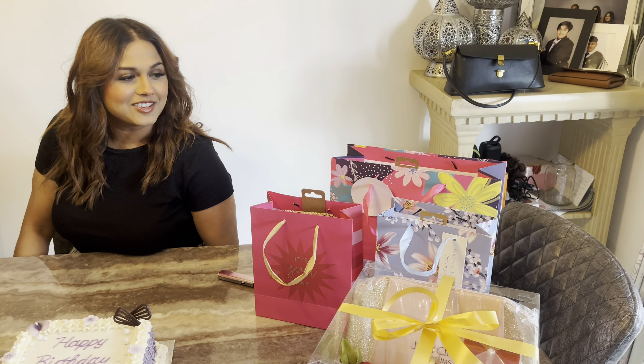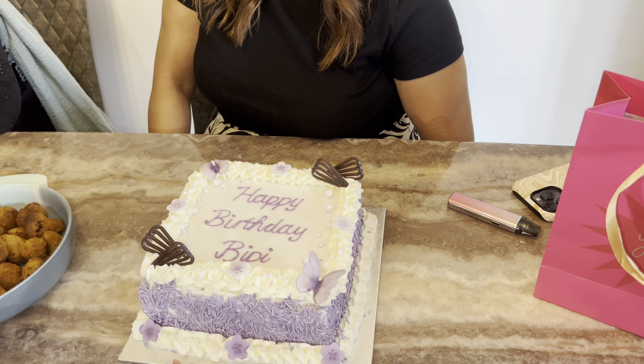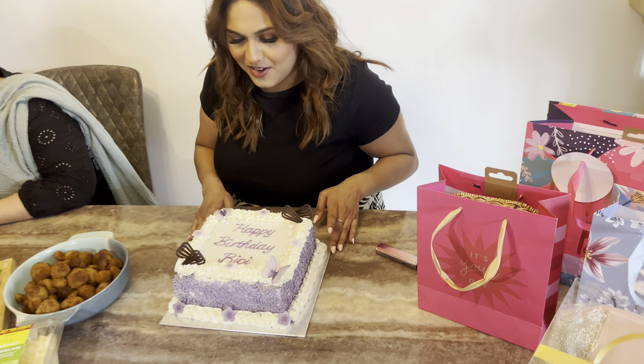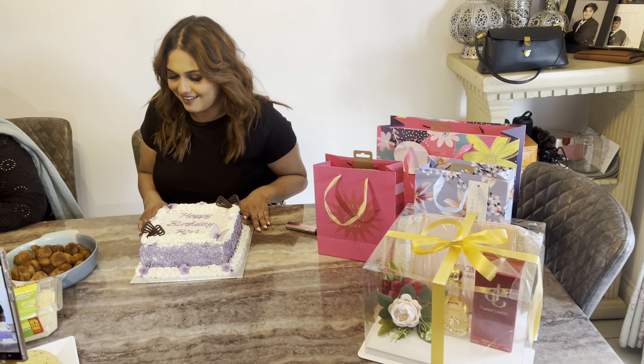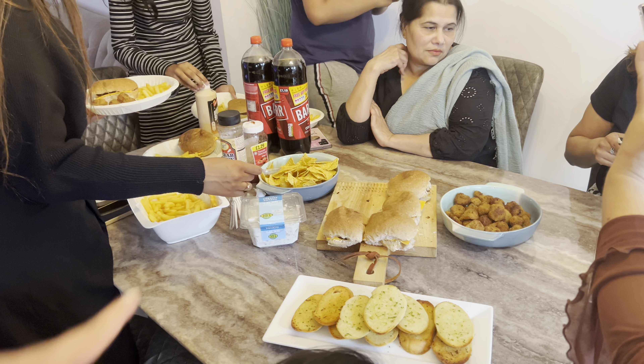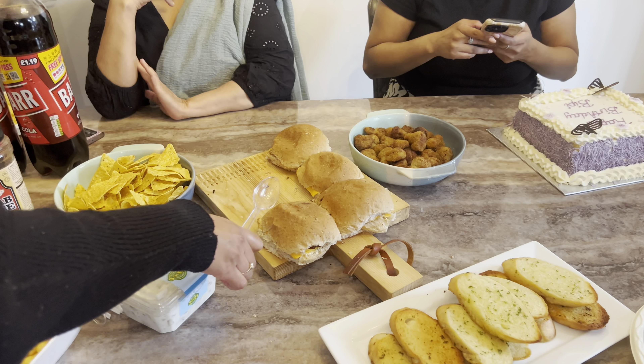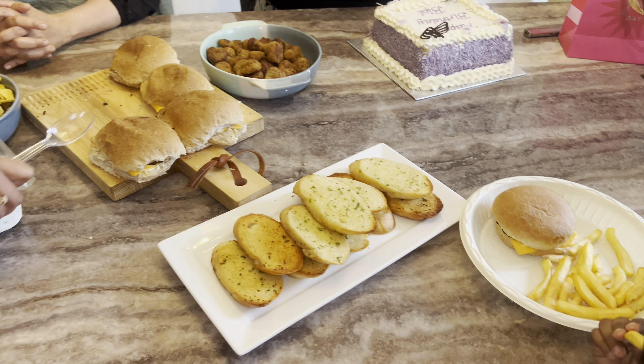She's actually turning 25 tomorrow, not today. What do you think of the setup? Very cute, very nice — like the cake! 'Wow, it's my favourite colour.' Umi is just distributing the food — potato salad, whatever they want, and there's garlic bread.